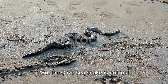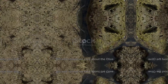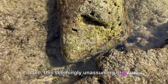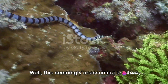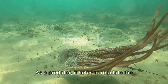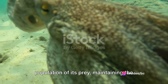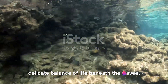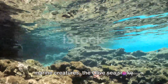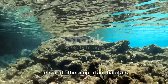So the olive sea snake is not just unique in its breathing, but also in its behavior. But why should we care about the olive sea snake? Well, this seemingly unassuming creature plays a pivotal role in our marine ecosystem. As a predator, it helps to regulate the population of its prey, maintaining the delicate balance of life beneath the waves. By controlling the numbers of smaller marine creatures, the olive sea snake indirectly affects the health of coral reefs and other important habitats.